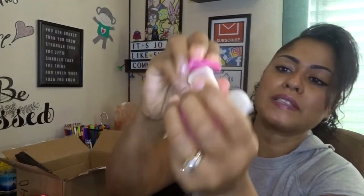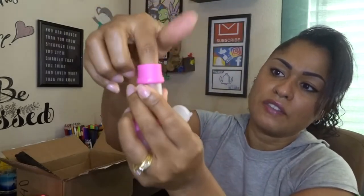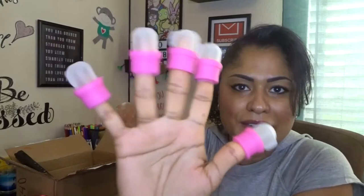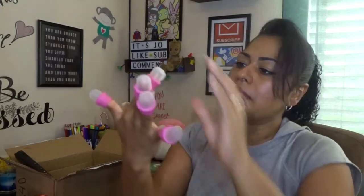I took these out of the bag and put them in this little container. What these are is for taking your nail polish off, but I mainly bought them for gel nails — it's really hard to get gel nails off. Normally I use a cotton ball with aluminum foil. So this is supposed to be where you pop the little thing off, put some nail polish remover in, put the cap back on, and stick your finger in. Look how cute they look — like little aliens with a space helmet! My only concern is whether it's gonna leak.